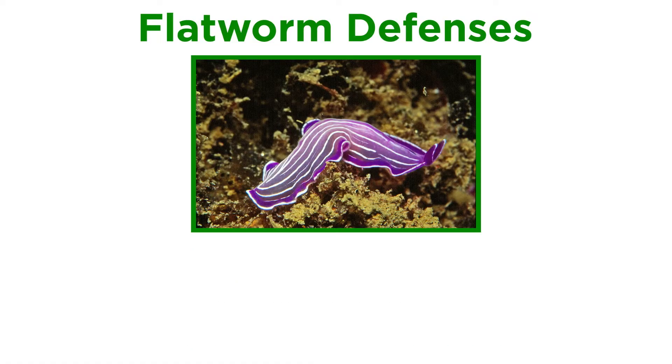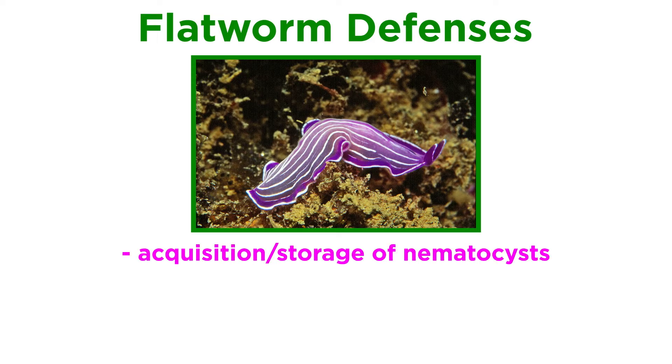Along with their unique mating rituals, the marine flatworms also have a range of defenses. Some species have been observed to acquire and store cnidarian stinging cells, or nematocysts, from their prey.